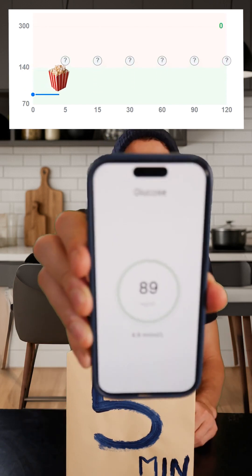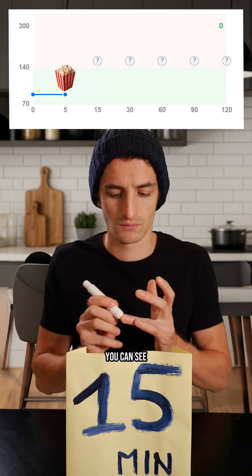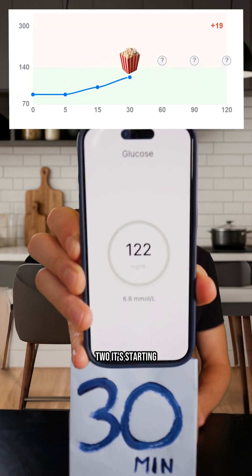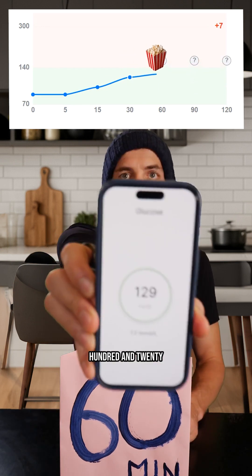After 5 minutes... After 15 minutes, at this point, you can see that I started to move. I am at 103 milligrams. After 30 minutes, we reached 122 — it's starting to rise. After 1 hour, I reached 129 milligrams.